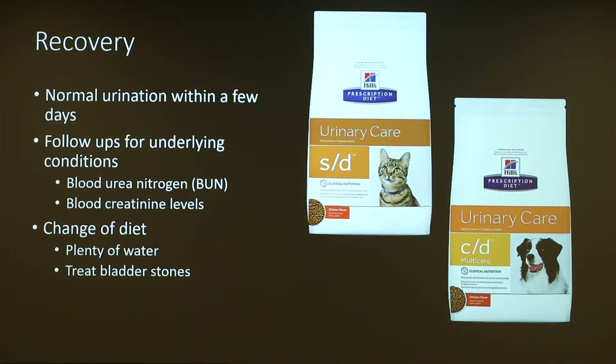For recovery, normal urination will begin within a few days after surgery or treatment. Follow-ups are essential because there could be an underlying condition — you want to do a BUN test or check blood creatinine levels to see that and make sure they're normal. They also want to make sure there might be a change in diet, giving them plenty of water so they don't get dehydrated, and even doing a special diet for treating bladder stones or kidney stones. There are specific ones for cats and dogs from various brands, specifically the Hills one.